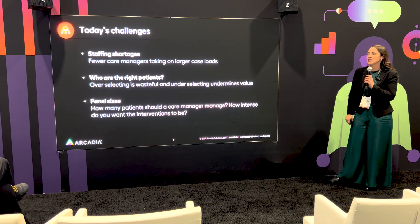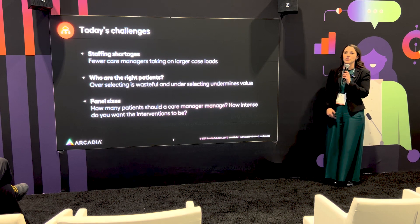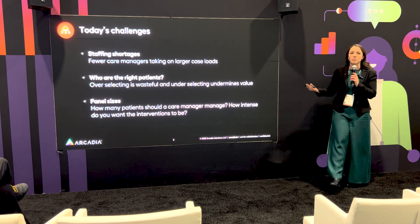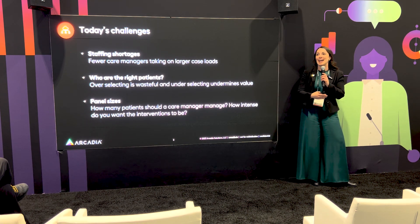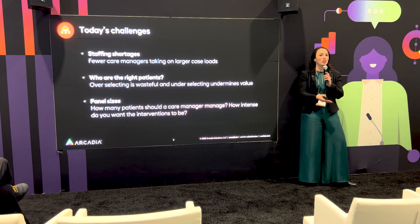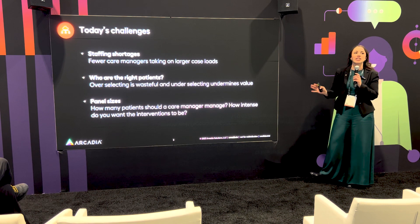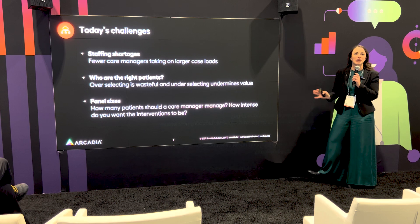The second common theme is: are they the right patients? You might have patients enrolled in your programs who've been in that program for six months, a year, or longer. Are they able to really reach the outcomes you were hoping for, or are they even engaging in their own program? And then of course panel sizes, which ties to the staffing shortages. The idea of how to triage the right individuals to the right team members and how we can start to think about the process of automation.